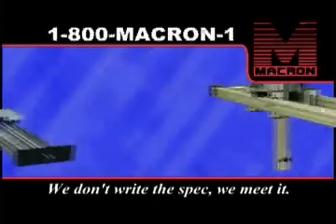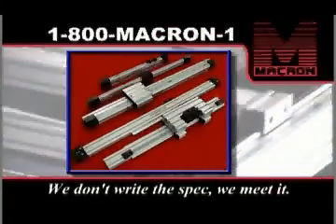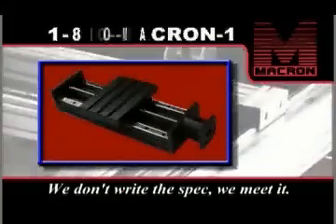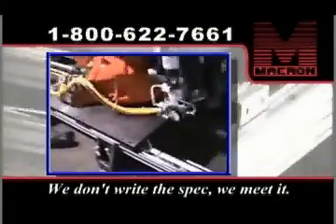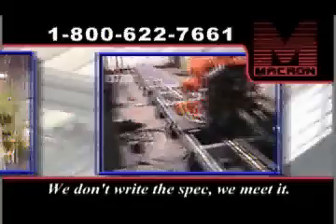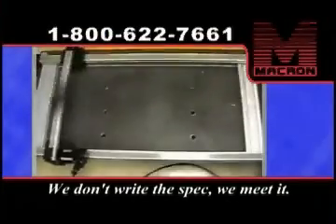Macron Dynamics — solutions for linear motion in industry. With belt-driven linear actuators and screw tables, we meet the most challenging specifications by carrying loads up to 10,000 pounds, travel distances up to 500 feet, and speeds up to 400 inches per second.